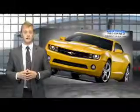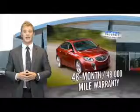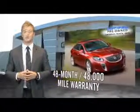When you purchase a certified pre-owned GM, you can be confident in knowing that your vehicle comes with a 48 month, 48,000 mile warranty from the original in-service date.